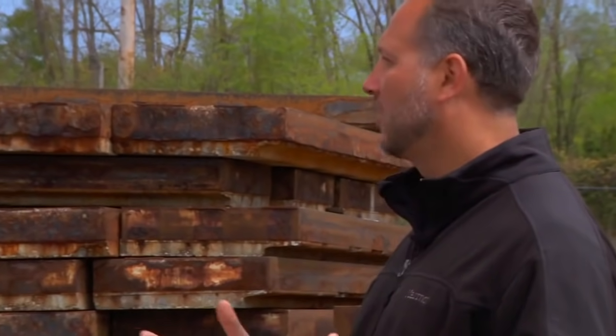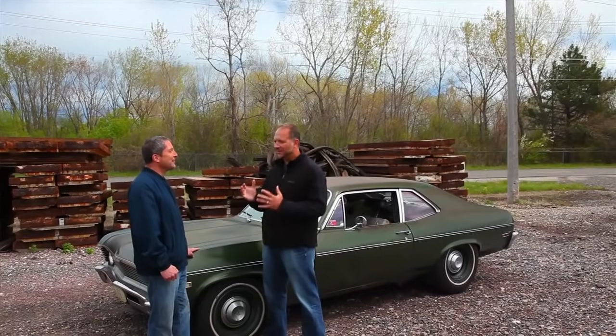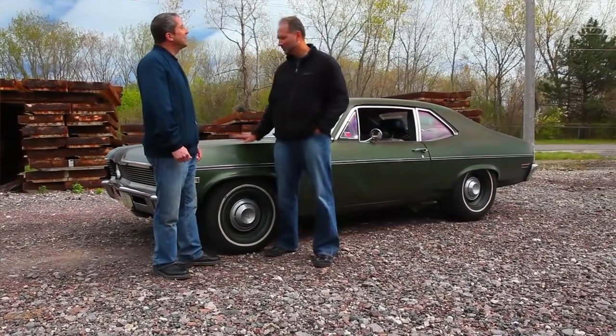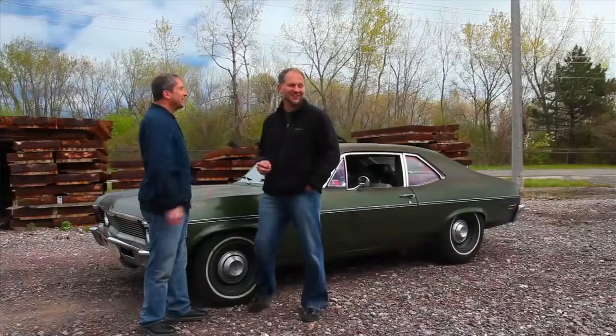So what's it like owning a car that runs nines in the quarter and incinerates tires at will? This has got to be like a play toy. It's a toy. But I drive it back and forth to work. You can do anything you want with this car. So next question — can we go for a ride? Absolutely. Can I drive it? Absolutely. Let's go.